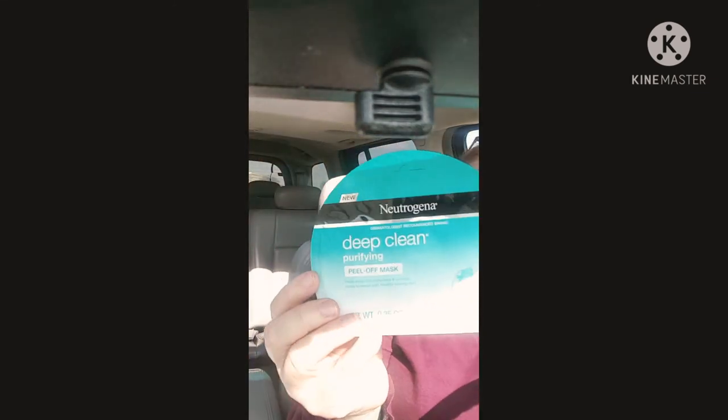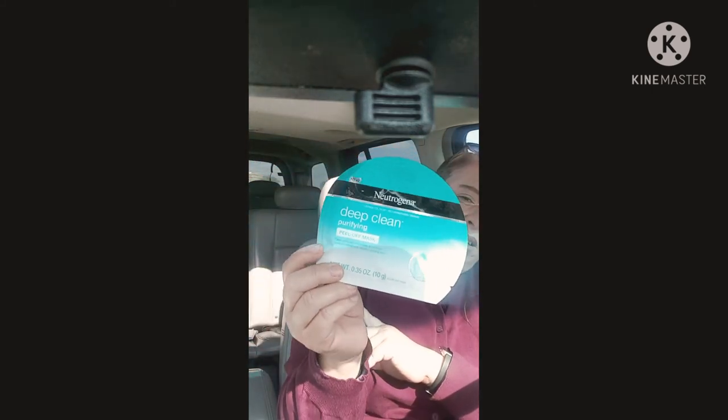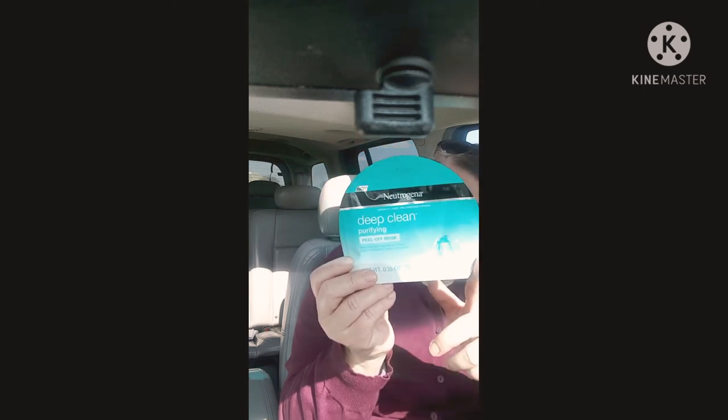I got another Neutrogena mask — isn't that awesome! I got the two larger ones — you probably saw them in my other haul. Neutrogena is dermatologist recommended, such a good brand, and to find it at the Dollar Tree is amazing. This is the deep clean purifying peel-off mask. I see a lot of ladies doing mask Mondays and mask videos and I think it sounds like fun, so I'm going to give it a try. I think I have a mask I want to do with my husband — I don't know if I'm going to put my kiddos on camera. I have to be careful because my skin is super sensitive but these Neutrogena ones are really nice for a buck.